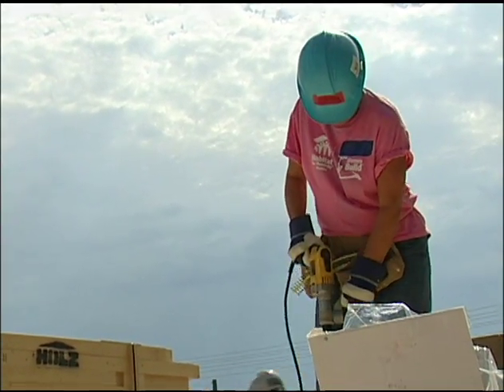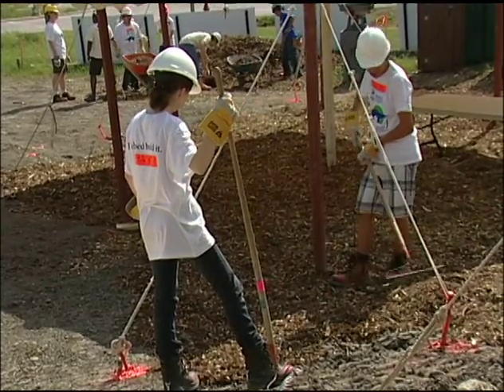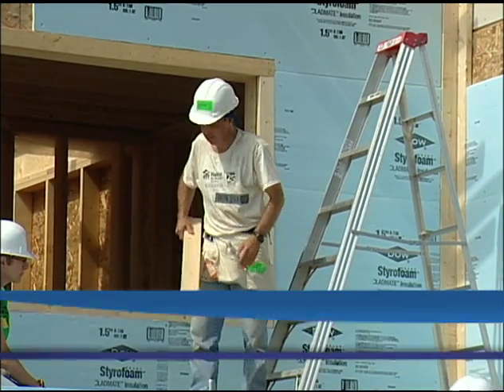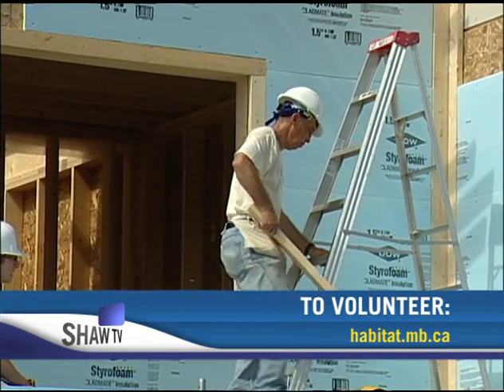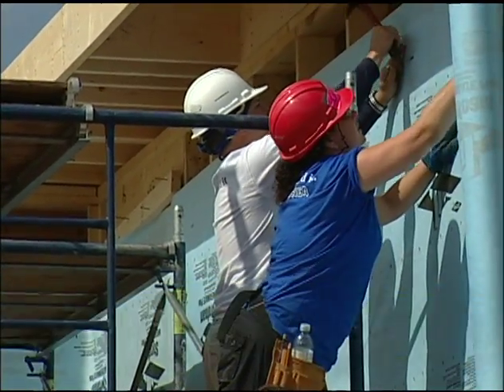'People love coming out here. They swing a hammer whether they have a lot of skill or not, they all pitch in and find something to do. It's a very safe environment and they also learn a lot of new skills when they come out here.' If you would like to volunteer, visit habitat.mb.ca to find out how to sign up. For Shaw TV, I'm Kim Babbage.